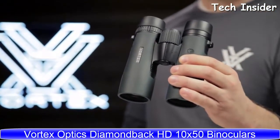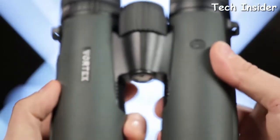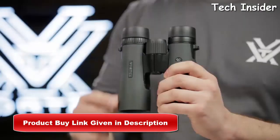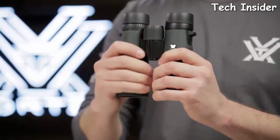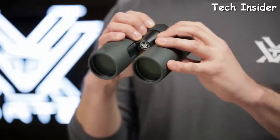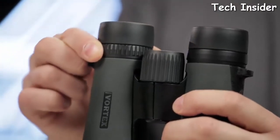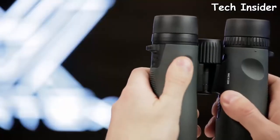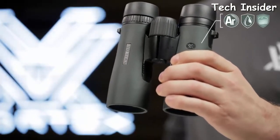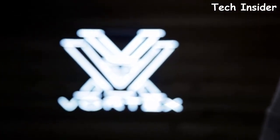This is the Vortex Diamondback — known for impressive optical quality and durability, it is the workhorse of the Vortex lineup, delivering performance at a surprisingly affordable price. Dielectric fully multi-coated lenses transmit more light and brighter images. The sleek short-hinge design leaves more room for your hands for an easier grip. A field of view that's one of the largest in its class helps you efficiently glass your surroundings. Multi-position eye cups twist up for adjustable eye relief, and argon purging gives enhanced waterproof and fog-proof performance. The Diamondback is covered by the Vortex VIP warranty.